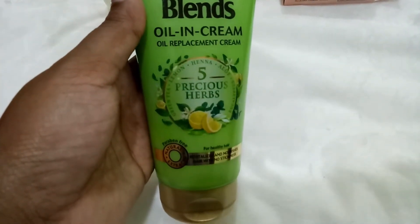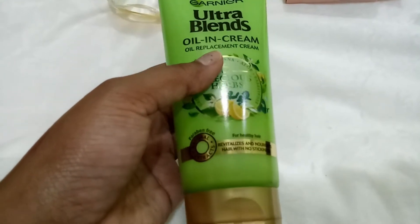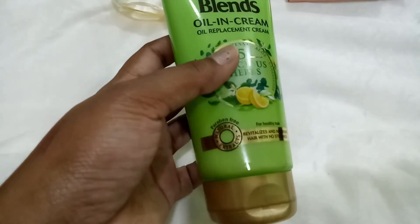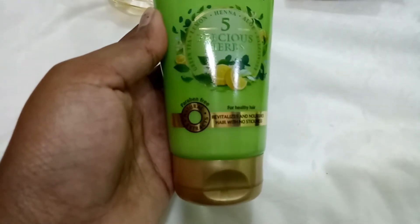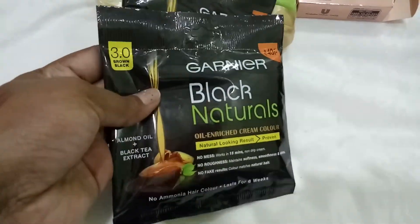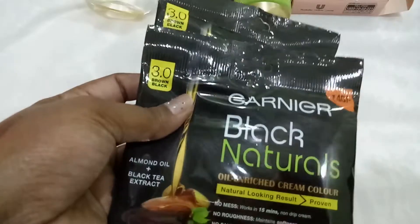Then I picked up Garnier's Ultra Blends Oil-in-Cream, which is an oil replacement cream. Both Garnier and L'Oreal have launched oil-in-cream products — it's for when you don't have time to apply oil. I don't believe anything can fully replace oils since I'm a die-hard fan of oiling my hair, but let's see how it works. It's paraben-free with natural extracts. I also picked up two Garnier Black Naturals hair colors — they're ammonia-free — in brown-black.